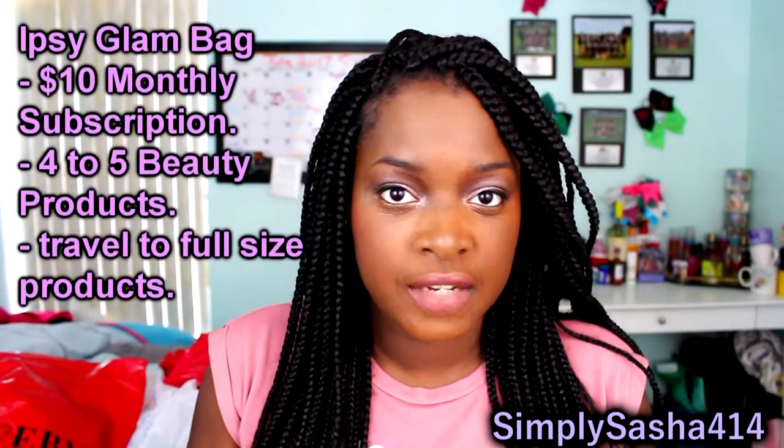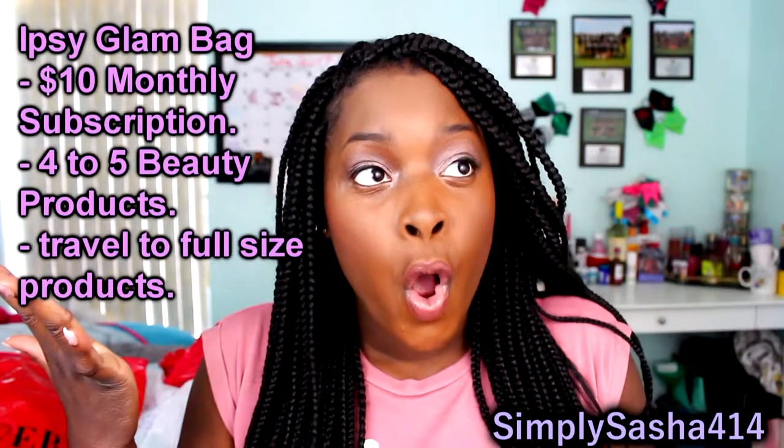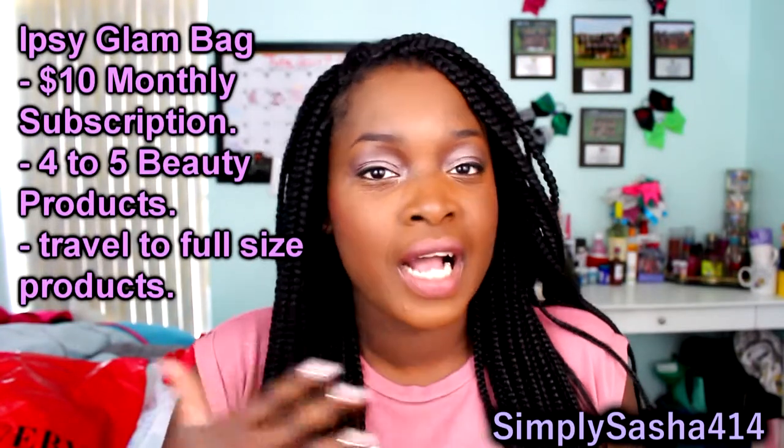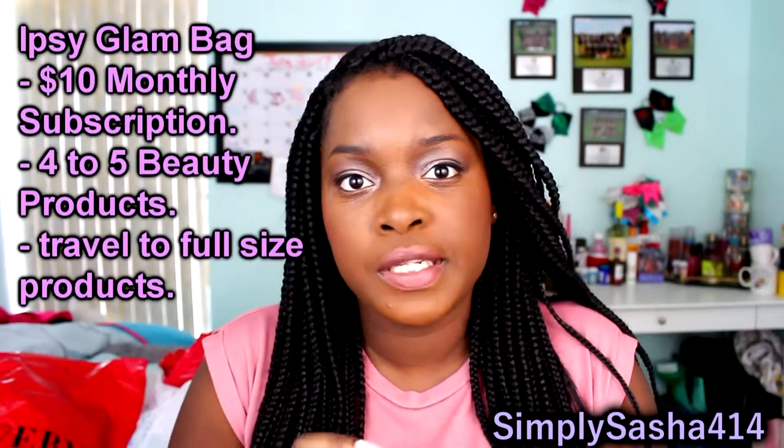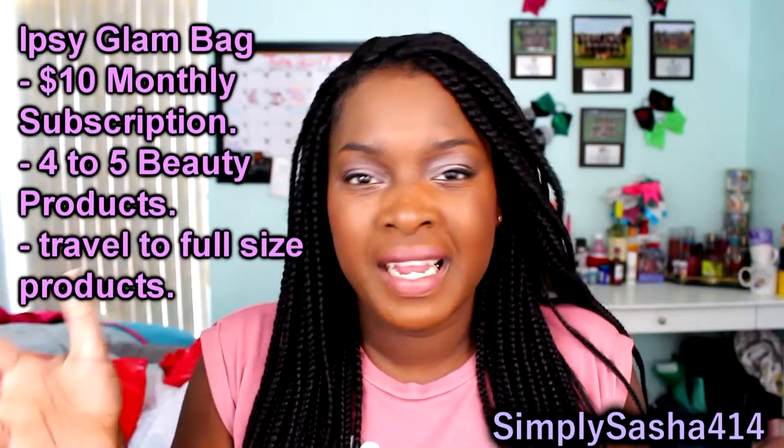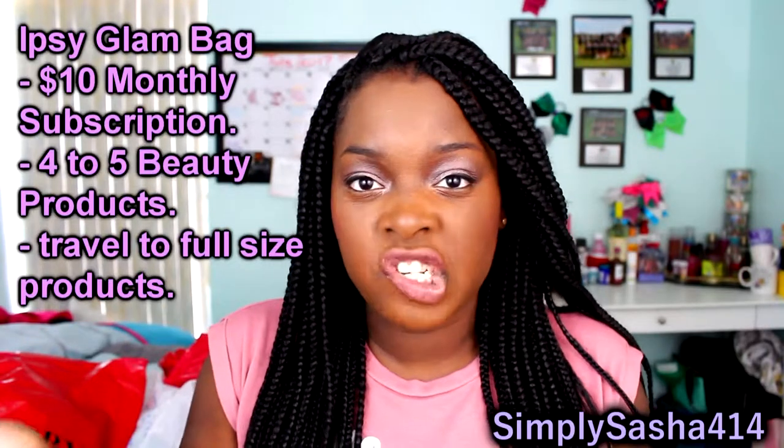By the way, ipsy is a $10 subscription service. It gives you four to five sample to full-size products of makeup and skincare. I really like it because it's mostly based on makeup and skincare. If you guys want to check it out, I have a link down below in the description. You guys should try it out, especially if you're new to makeup — it's a really great thing to try out.